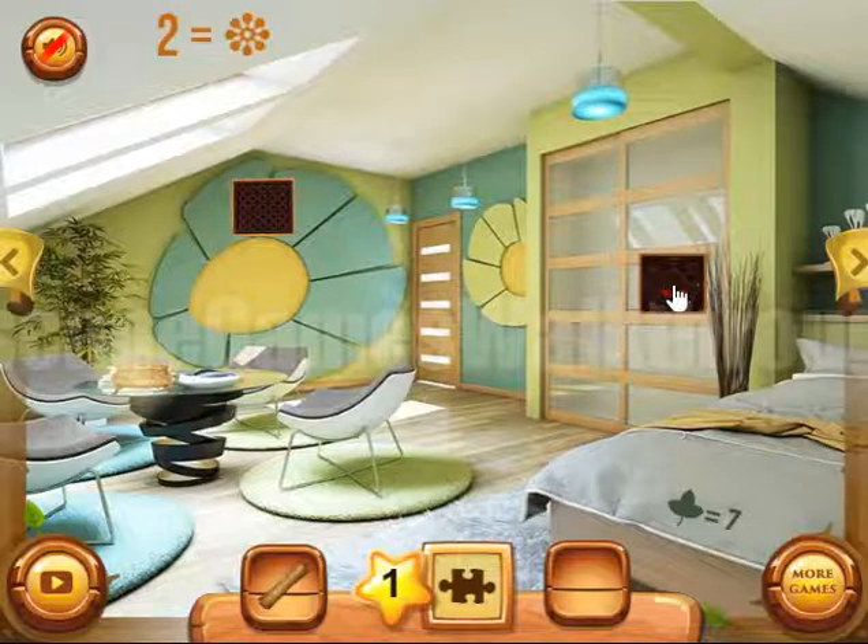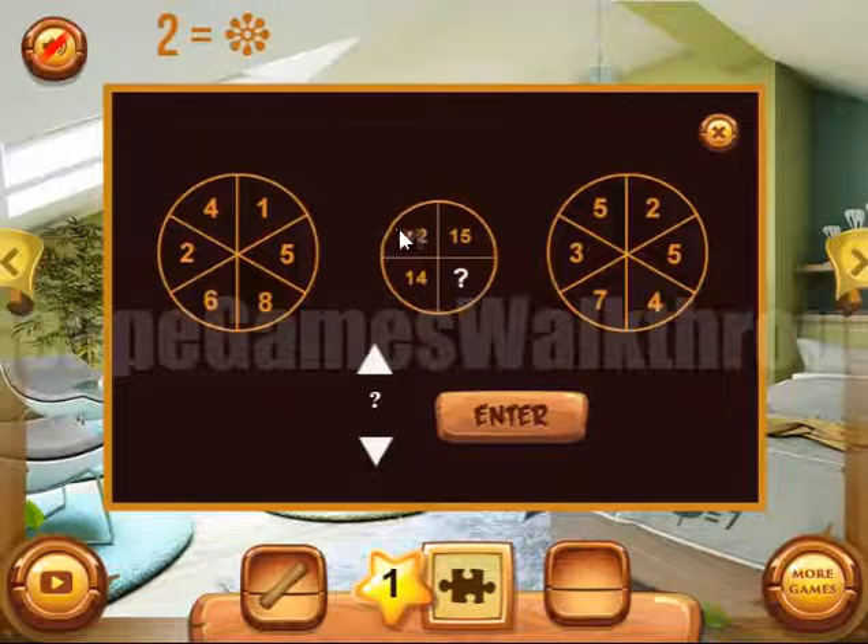Now let's solve this puzzle. Here we can see 12, and 12 is the sum of the left half of the circle. 14 is the sum of the numbers in the right half of the circle. 15 is the sum of the left part. So the question mark is the sum of the numbers in the right part of the circle, and the sum is 11. We need to enter it here.